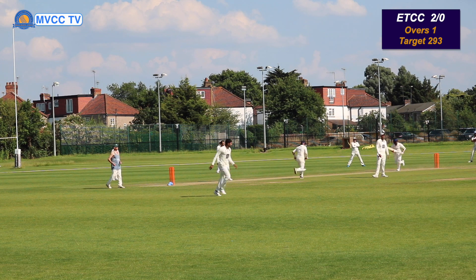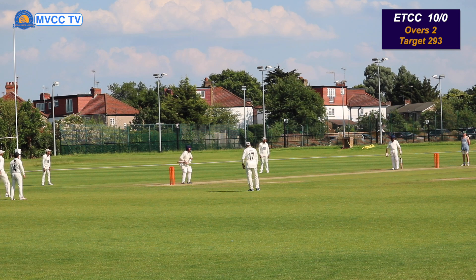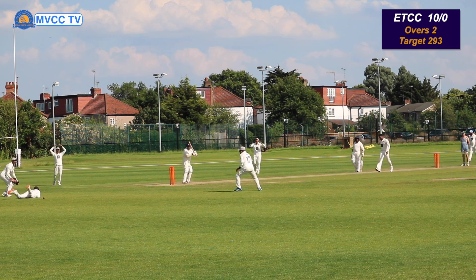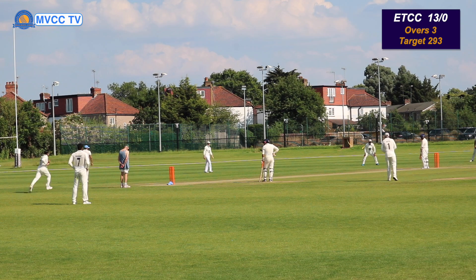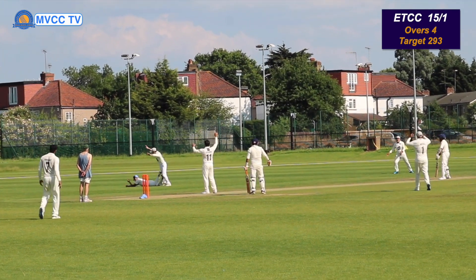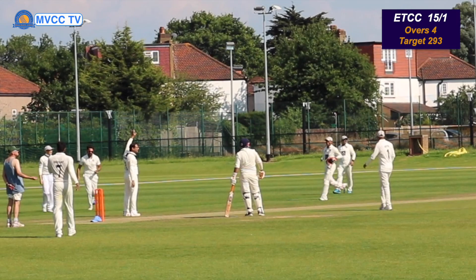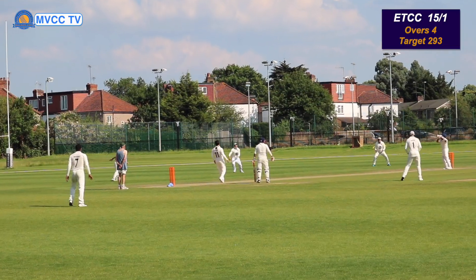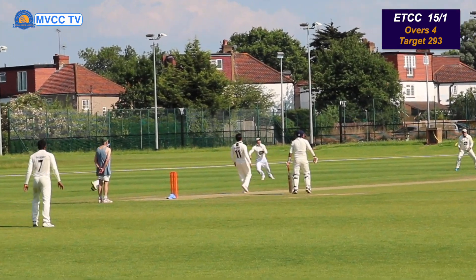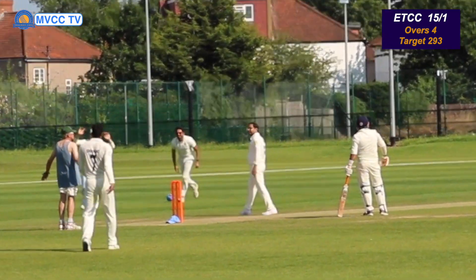Another short ball, and the batsman smacks it away for 4 runs again. Just falling short — good effort. What a catch! What a catch! That has to be one of the best catches I've ever seen — just scooped it. Absolutely fantastic UJ — great cricketer, good batsman, good bowler, and a great fielder. Just an absolute fantastic athlete.